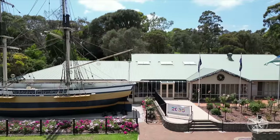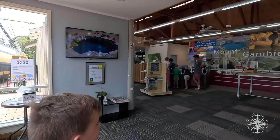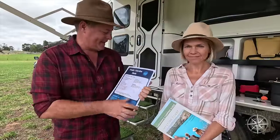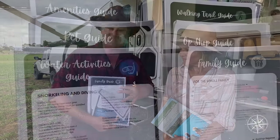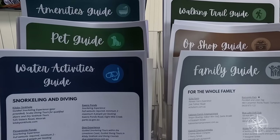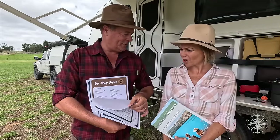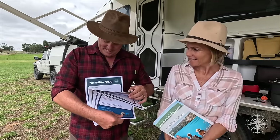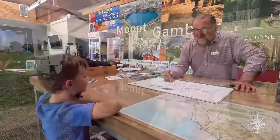First stop is always the VIC — the Visitor Information Center. Awesome team of friendly staff, they're ready to show you where to go, what to do, where to stay, where to play. A cool first for us is these one-pager maps. Depending on what you love, there's a water activity guide, a family guide, pet guide, walking trail guide, shop guide — how good is that — and an amenities guide with laundromats and everything you need to know before you go.